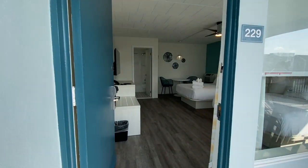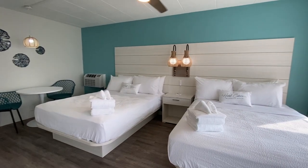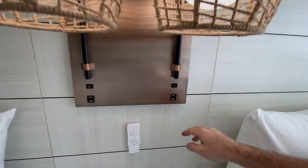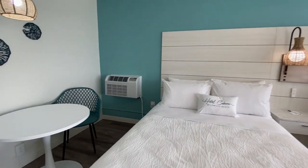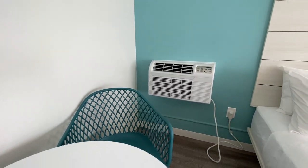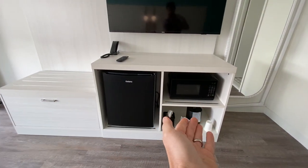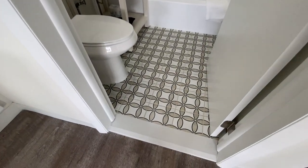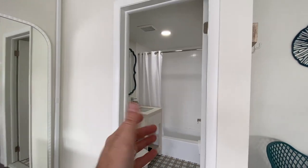Walking inside the first room — there are two queens in here. I love the theming, I love this headboard — it is gorgeous. Look at these lamps. You've got USB ports because honestly we need that. There's a controller for the fan and light above, an air conditioning unit on the side, a little area to eat, a microwave and a refrigerator. There's a flat-screen TV and look at these bathrooms — I love this tile. Some bathrooms have tubs, some have showers.